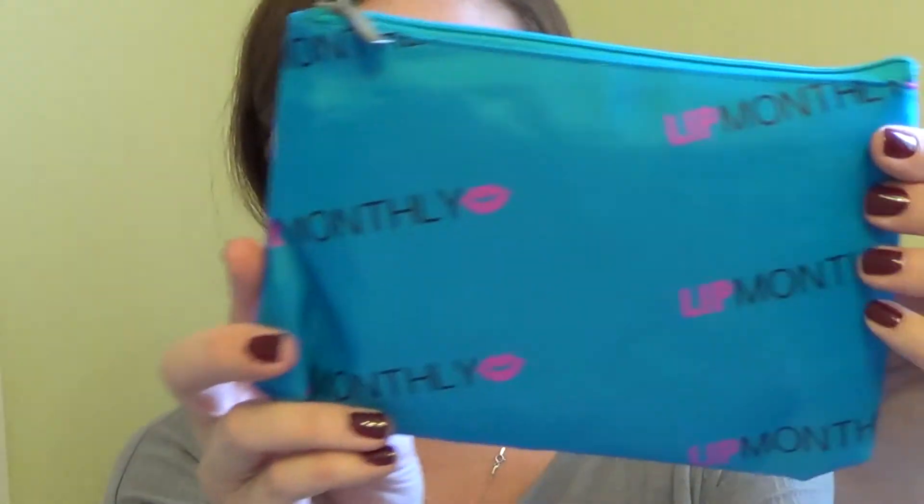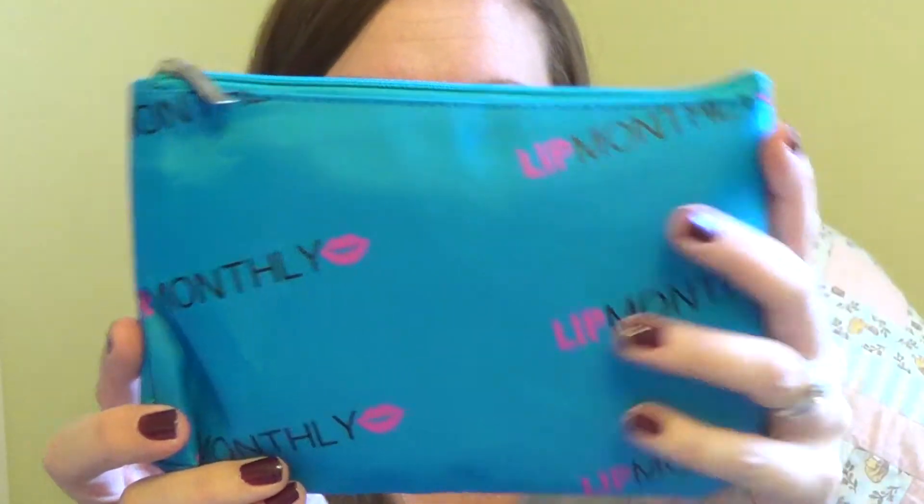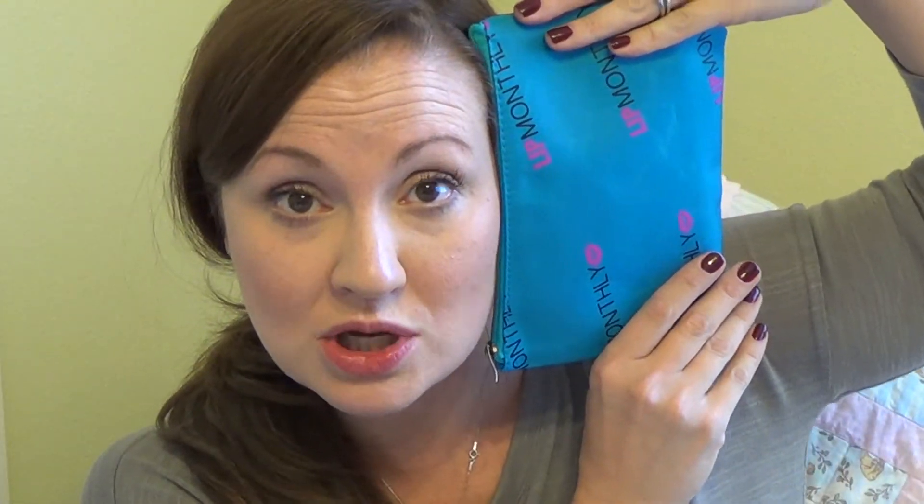Here is the bag. It's a blue bag with little pink lips. It is bigger than an Ipsy bag — like the size of my head or so — and it does seem a little bit more sturdy than some of the Ipsy bags. It smells a bit like a pool float, but I think that's just the nature of the beast. Let's see — looks like I have one, two, three, four, five products.